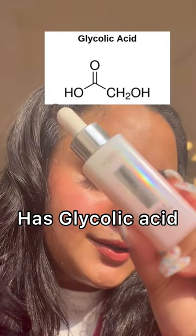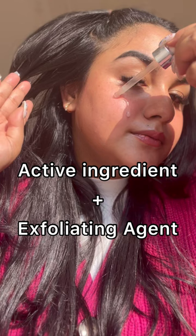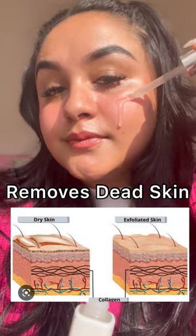There is an ingredient called Glycolic Acid. Glycolic Acid is an exfoliating agent, that is why your dead skin cells are removed.